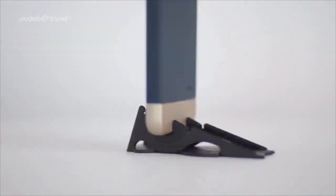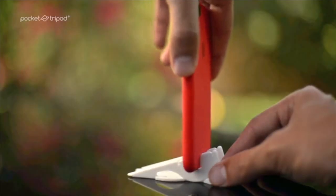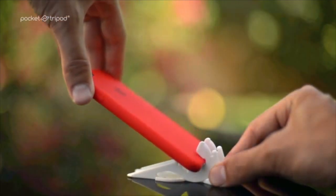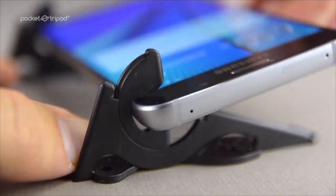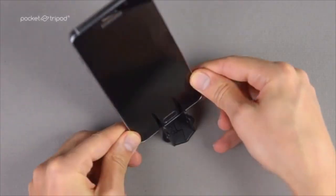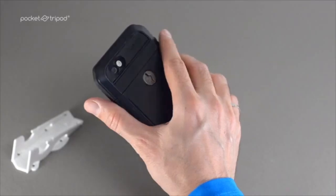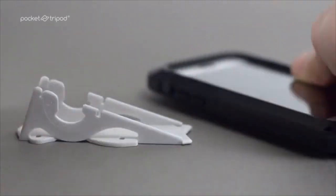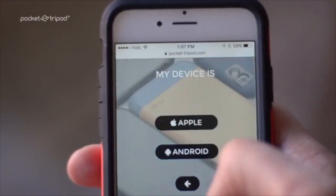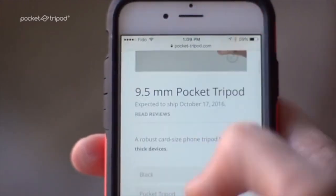This is the new universal Pocket Tripod. Does it work with the Apple silicone case? Perfectly. How about the Galaxy Note? Yep — works fantastic in landscape and halfway in portrait. Does it work with every case? Almost — unless it's gigantic. We've also created a guide that lets you know exactly what Pocket Tripod you need just by knowing what case and device combination you have.